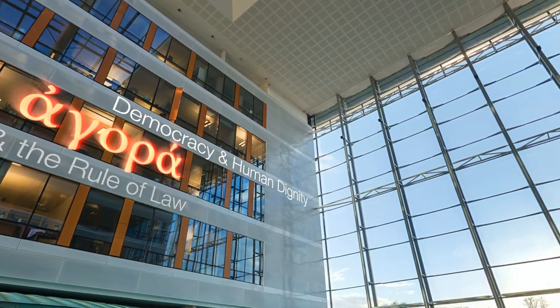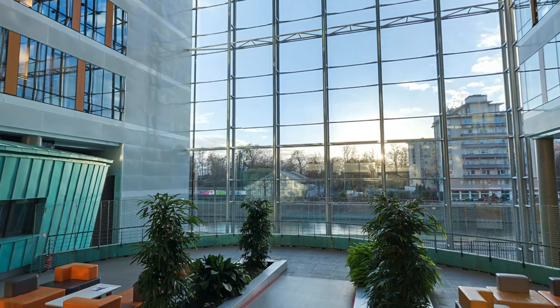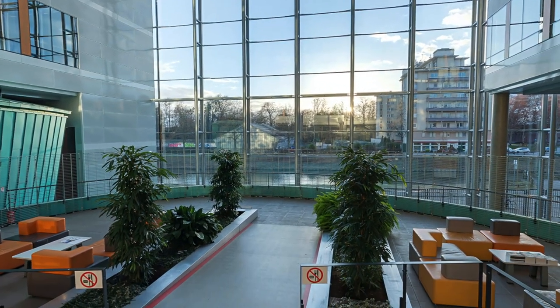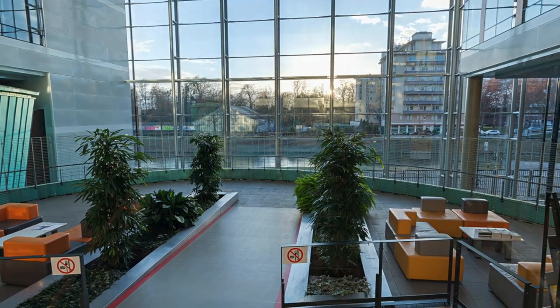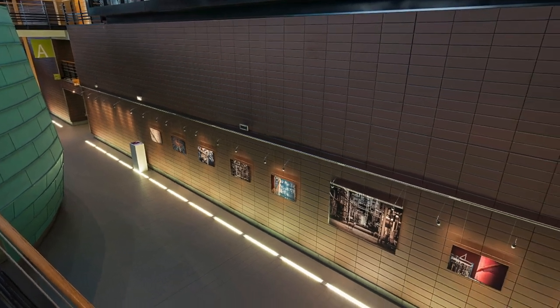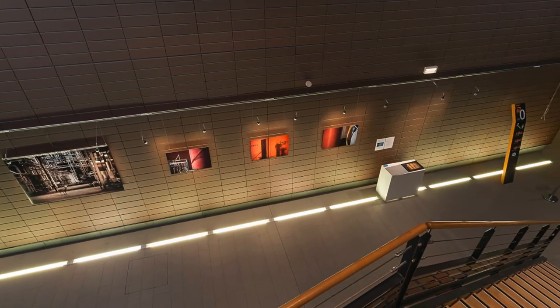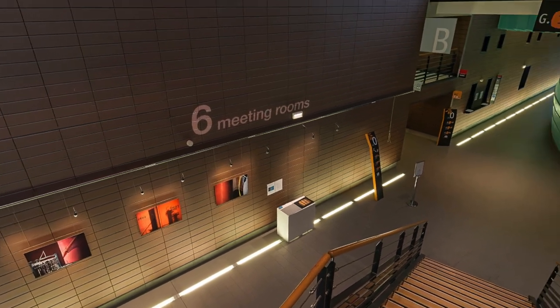On the ground floor, a spectacular atrium and glazed facade overlooking the canal evokes openness, clarity and transparency. A second atrium is located on the lower ground floor. Six meeting rooms, clad in patinated copper, are located in these two areas.